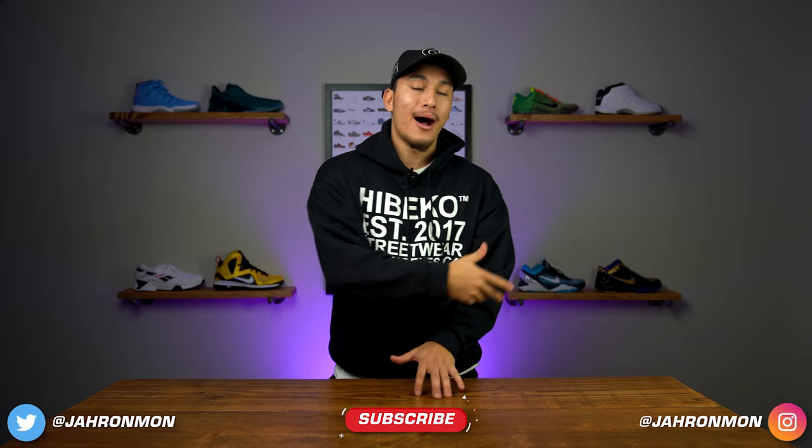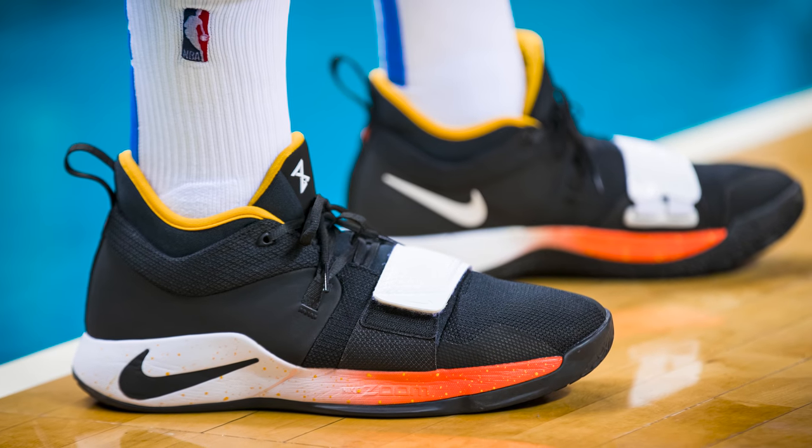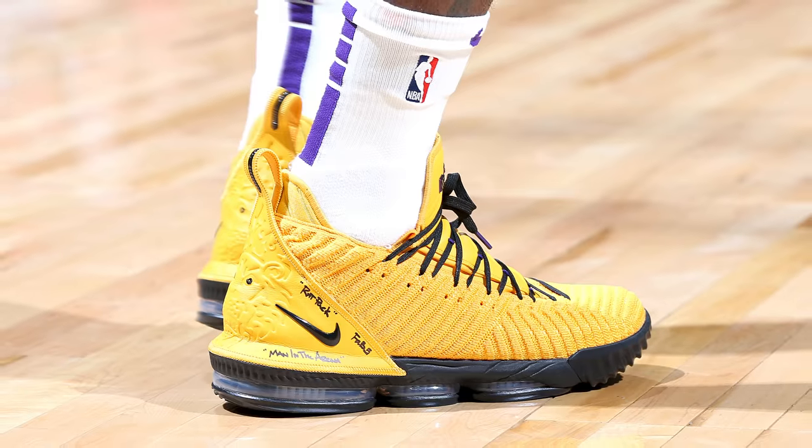What's going on guys? It's Jeron, and welcome back to another episode of NBA Kicks. This is the show where we showcase the best sneakers in the NBA from the past week. So if you like basketball and you like sneakers, you have come to the right place my friend.